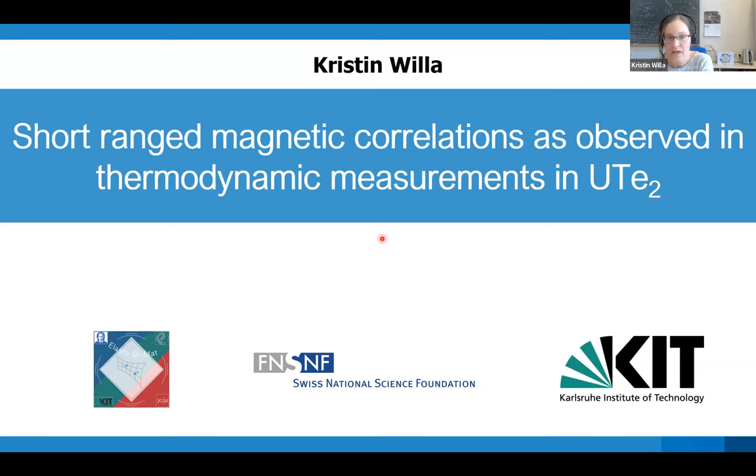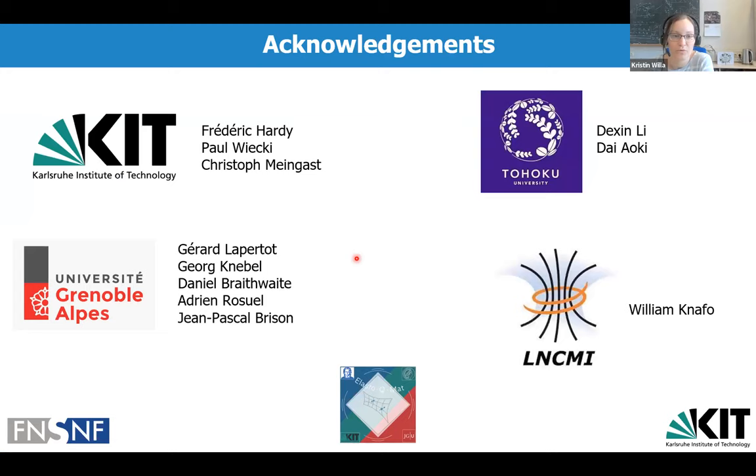Let me start with acknowledging my collaborators, foremost the people working with me on this project here at KIT, where I'm currently doing a postdoc: Frederick Hardy, Paul Wieetzky, and Christoph Meingast. The crystals we measured were grown in Grenoble in collaboration with Dexin Lee and Diaoki from Tohoku University, and the high-field resistivity measurements were done by William Knafo in the high magnetic field lab in Toulouse. I'm also funded by the Swiss National Science Foundation with a postdoc mobility fellowship, and part of this funding comes with the ElastiCuMet consortium.